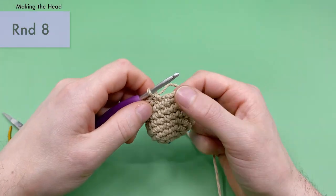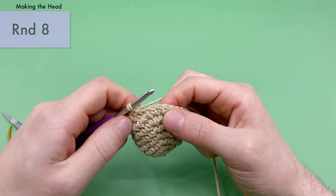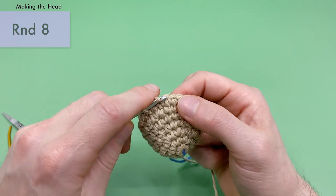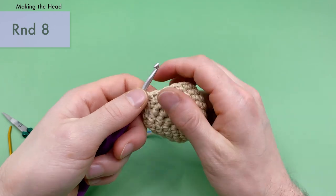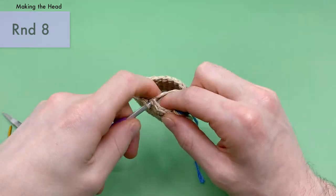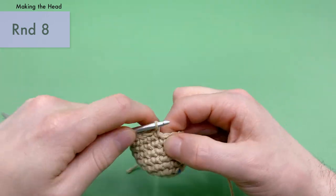There's one invisible decrease done — we want four of those in a row. Let's do a second: front loop and front loop, then single crochet. Third invisible decrease: front loop, front loop, single crochet. One more: front loop, front loop, single crochet. That's four invisible decreases. To finish up round eight, do eight more single crochets to get to the end: one, two, three, four, five, six, seven, and eight. That's the end of round eight — you should now have 20 stitches around.